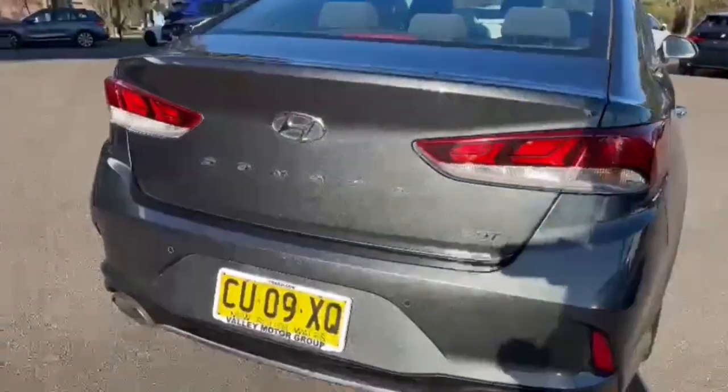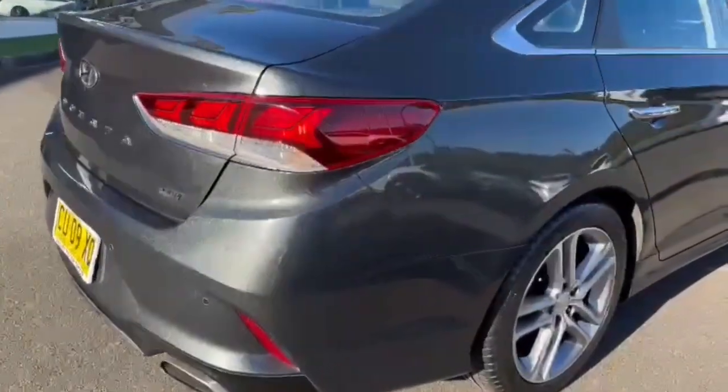Through the back of the vehicle, of course, you've got your Sonata badge, 2-litre turbo, and, of course, dual exhaust.